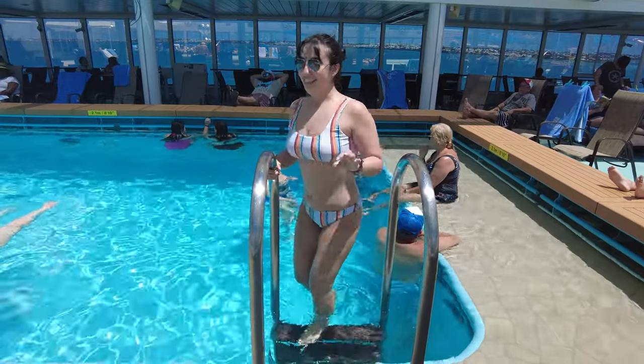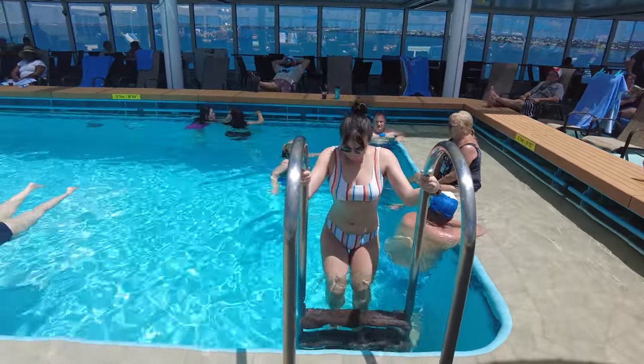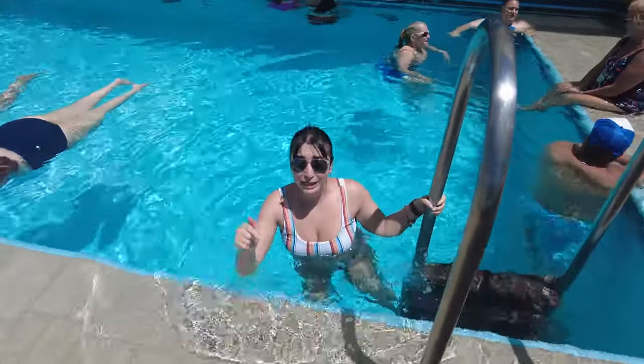We are on the 17th floor of the Norwegian Joy. You can actually catch the speedway here, the racetrack that they have on board, and then I believe they have a video game arcade room up here too. This is the 17th floor — pretty dope. This floor was deep!